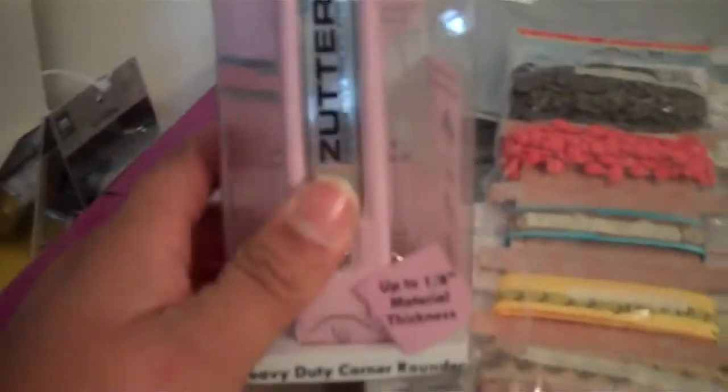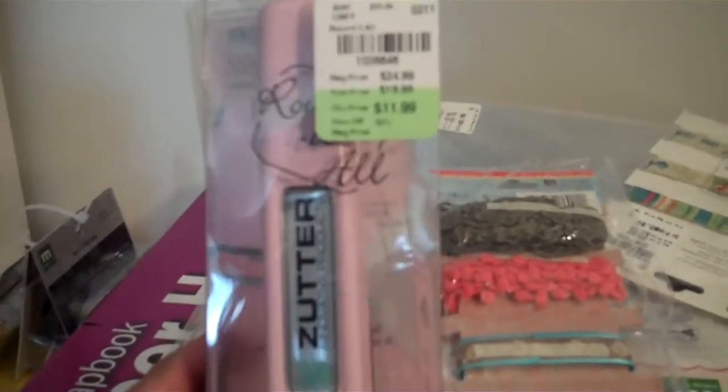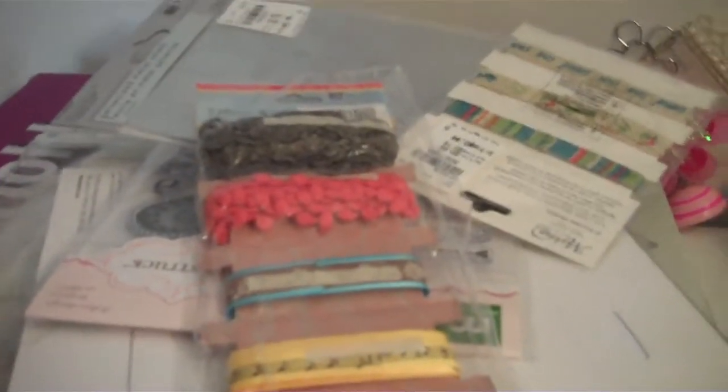I picked up two drawers of these buttons — I got two of them. They also had the Zutter's Bind It All for those of you who have a Tuesday Mornings near you. I have a Cinch so I'm not going to get a Bind It All, but I did want the corner rounder for the chipboard. You can fit up to one-eighth inch material thickness in it, and it was $11.99. They also have the Bind It All kits for $49.99.